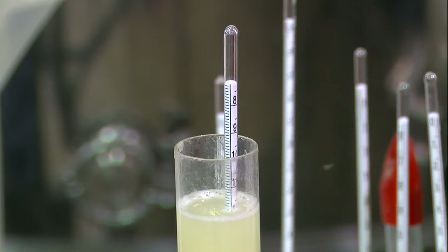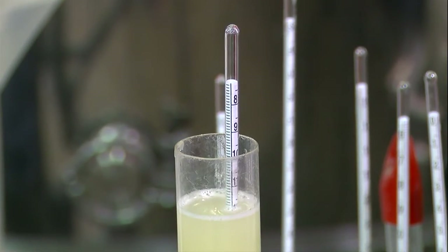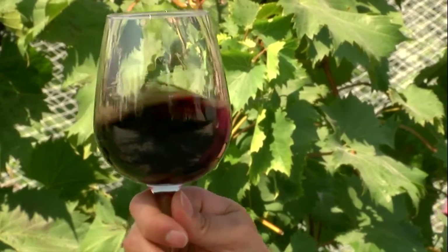Temperature and timing during fermentation are key to making a good wine. The entire process — from harvesting the fruit, crushing and pressing, fermentation, and then preparation for the bottle — typically takes about six months' time.